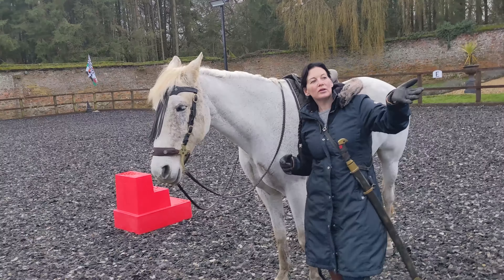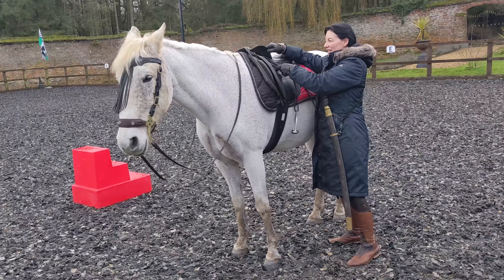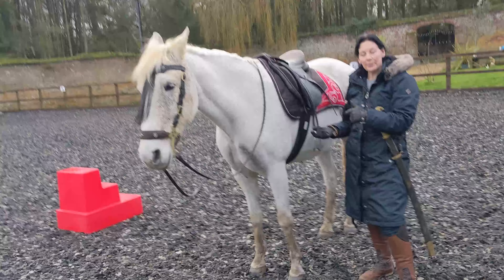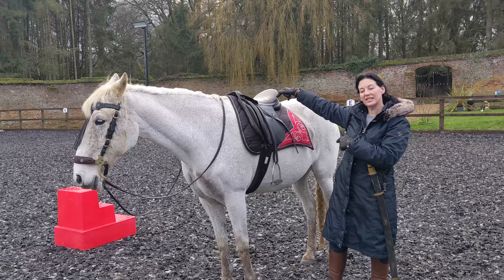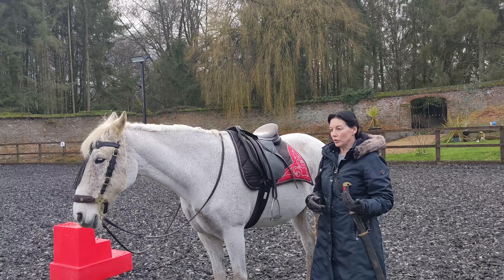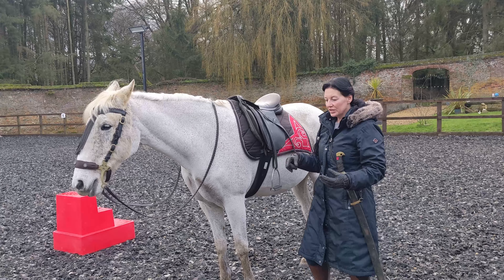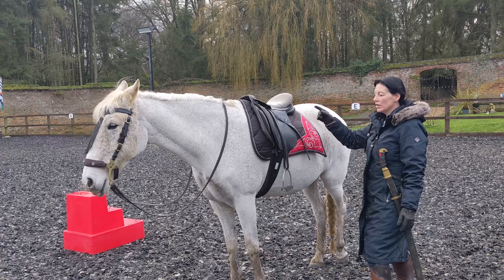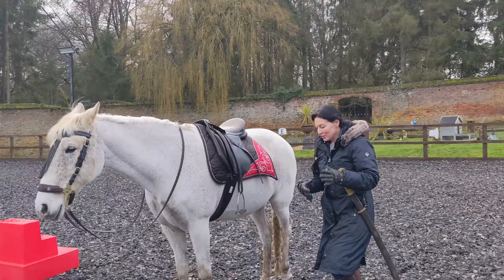When you go out on a hack and something's broken — say your stirrup hanger snaps — and you get off in the woods, the only way to get back on without a mounting block is to use a log, a gate, or a fence. If you're trained to get on from whichever side you want, and the horse is used to that, it makes both of you more confident. You're not limiting yourself to one side — you can get on left, right, leapfrog, vault, whatever you need.